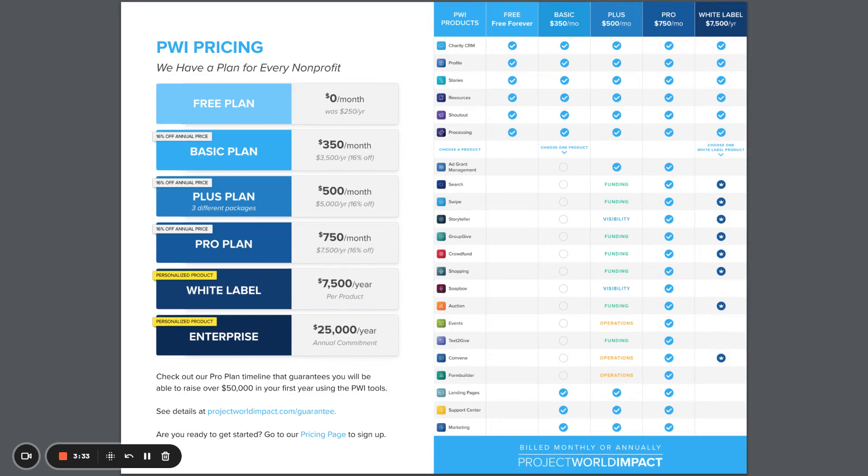Project World Impact has a plan for every nonprofit's budget. Are you ready to get started? Go to our pricing page to sign up for one of the plans listed here. Thank you for taking the time to learn more about Project World Impact's Plus Visibility Plan.